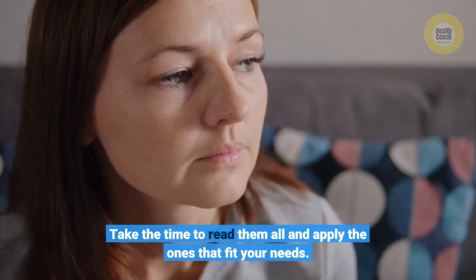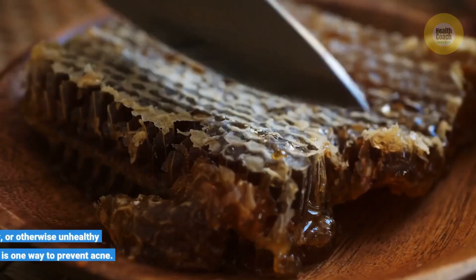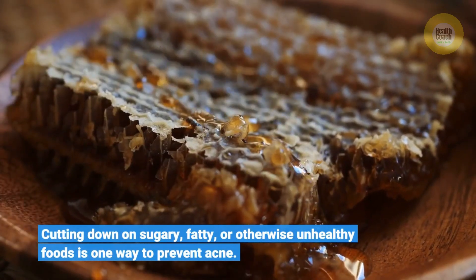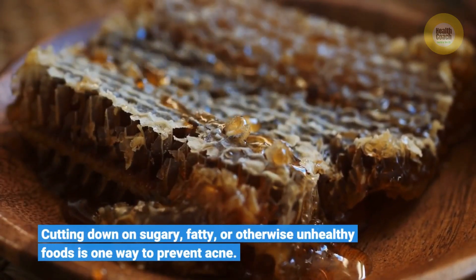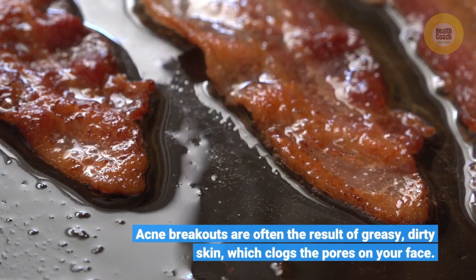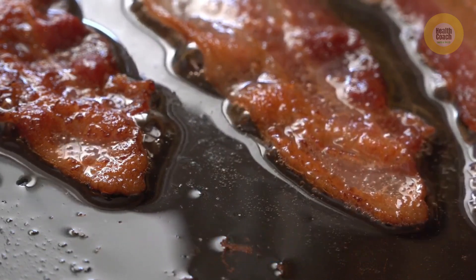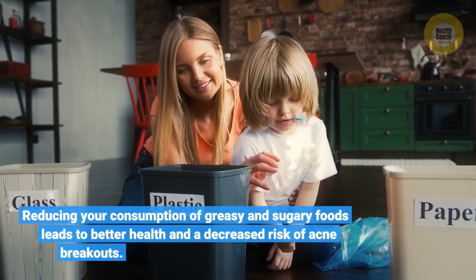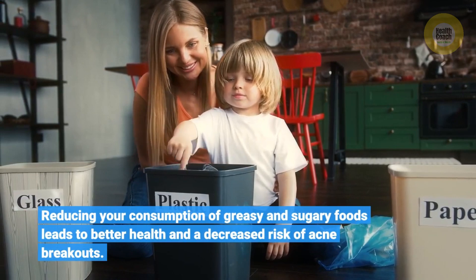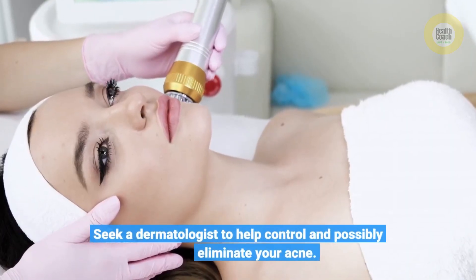Cutting down on sugary, fatty, or otherwise unhealthy foods is one way to prevent acne. Acne breakouts are often the result of greasy, dirty skin which clogs the pores on your face. Reducing your consumption of greasy and sugary foods leads to better health and a decreased risk of acne breakouts. Seek a dermatologist to help control and possibly eliminate your acne.